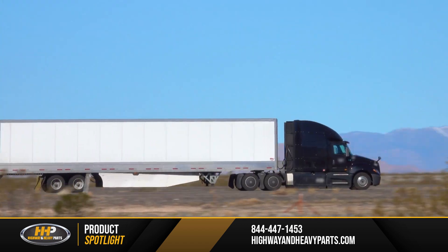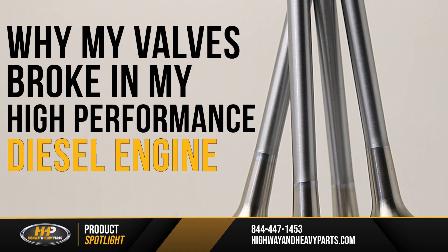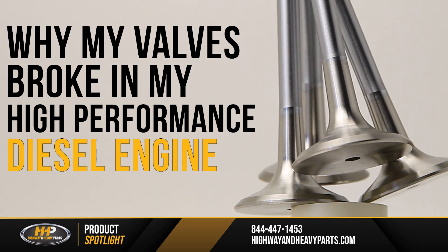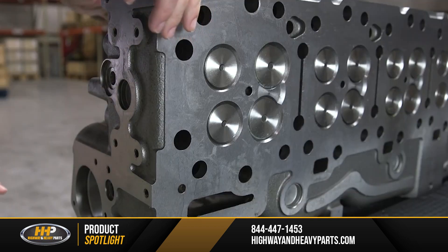If you're running a high-performance engine but still have standard valves, you might be at risk for broken valves. Today, we're going through why this is the case and what you can do to help prevent it. Keep your high-performance diesel engine running great with a cylinder head with Inconel valves installed.